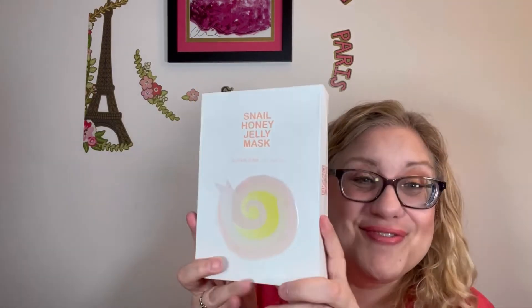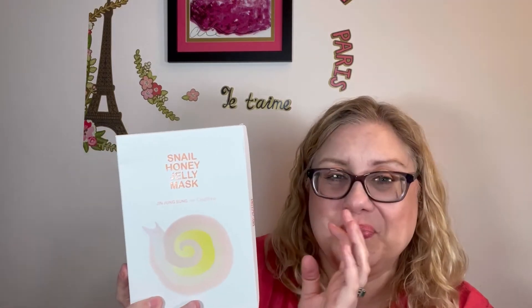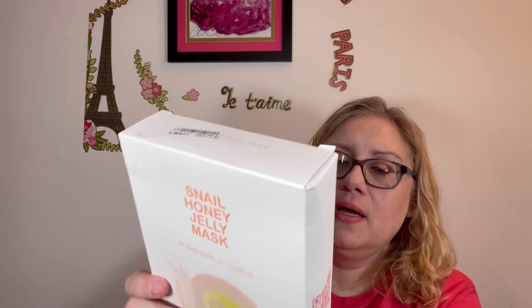I'm excited to try all this stuff, especially this time of year — my skin can use all the help it can get. Then last but not least, I'm really excited about these. These are Snail Honey Jelly Masks. I love snail masks and honey masks. I've tried a couple of snail masks before and I like them. I know some people are grossed out by them but I'm not. This brand is Jin Jung Sung — say that three times fast.